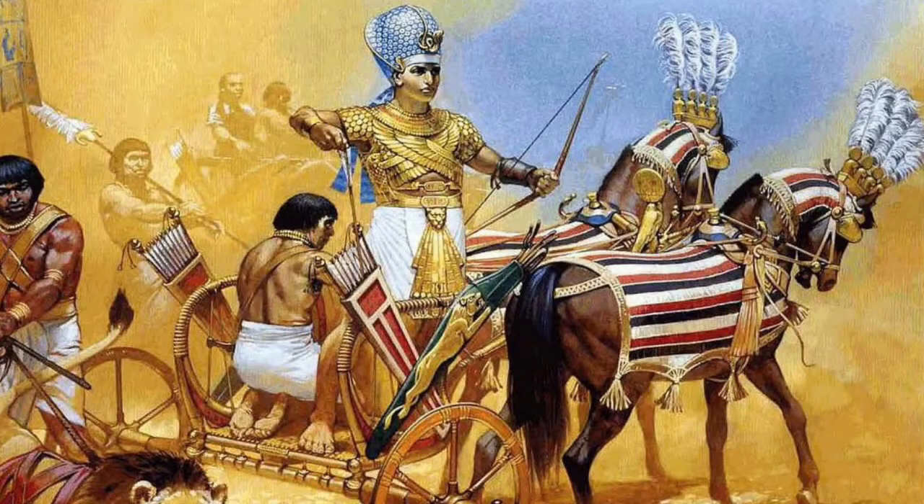When Egypt was conquered, Egyptians then knew they needed a strong army. The head of the Egyptian army was the pharaoh. During the new kingdom, pharaohs would often lead the army into battle and Egypt conquered much of the surrounding lands.